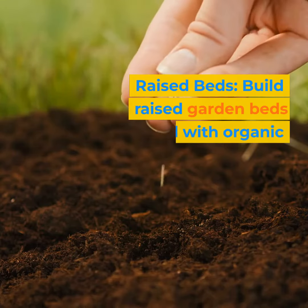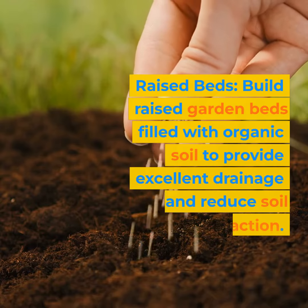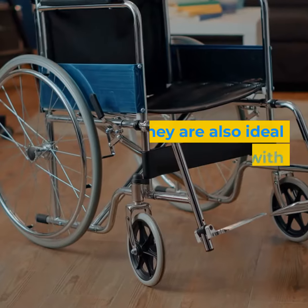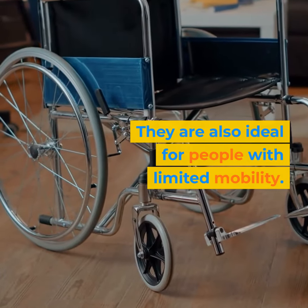Raised beds: build raised garden beds filled with organic soil to provide excellent drainage and reduce soil compaction. They are also ideal for people with limited mobility.